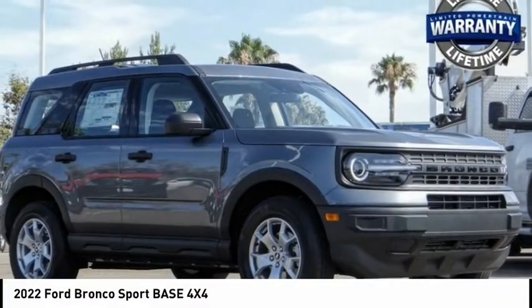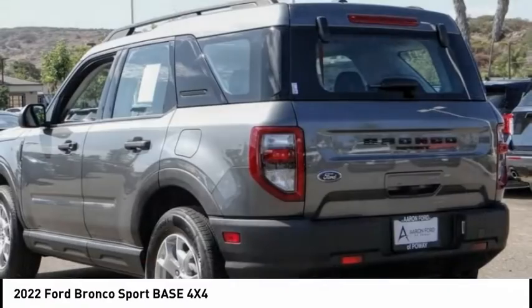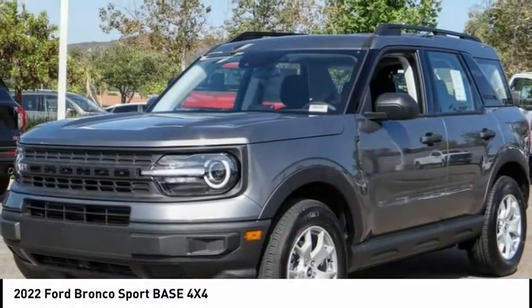Stop by and take a look at the 2022 Ford Bronco. Interior comfort, traction abilities, overall weight balancing, and pulling power.